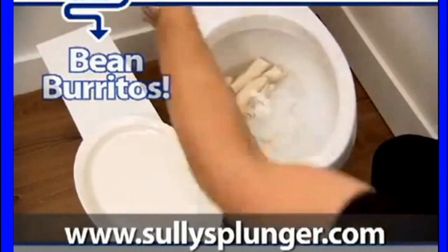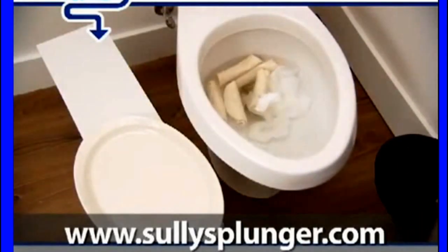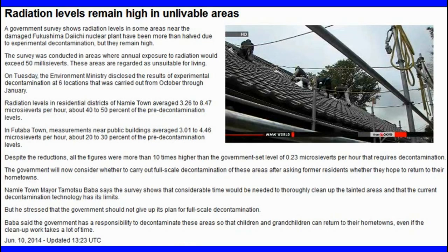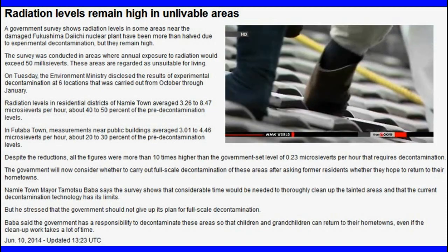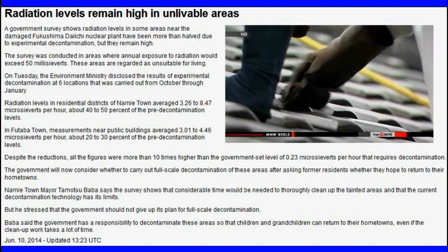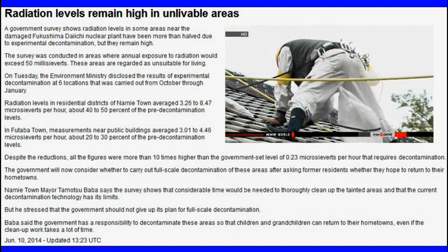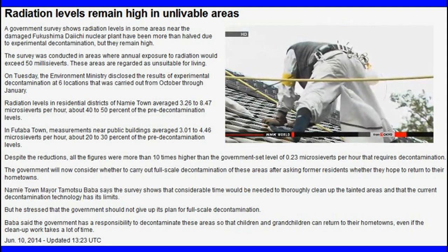It's time to use the Pushover Plunge and get that shit out of there. Ministry officials say it is difficult to completely remove radioactive substances that have penetrated minute crevices on road surfaces and roofs.